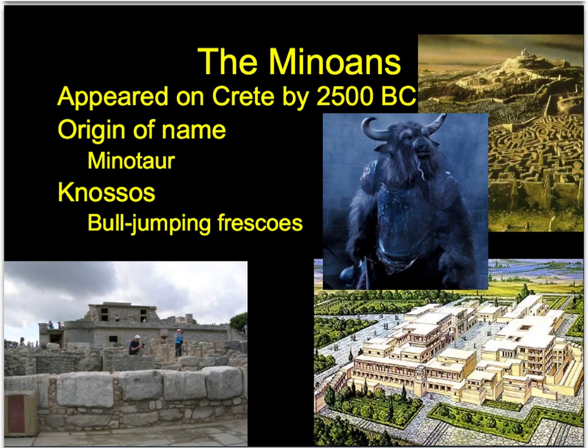The Minoans are going to appear on the island of Crete, which I'll show you on the map in a second, around 2500 BC or BCE-ish. The origin of the name actually comes from the Greek legend of the Minotaur, so let me take a second and explain that legend.